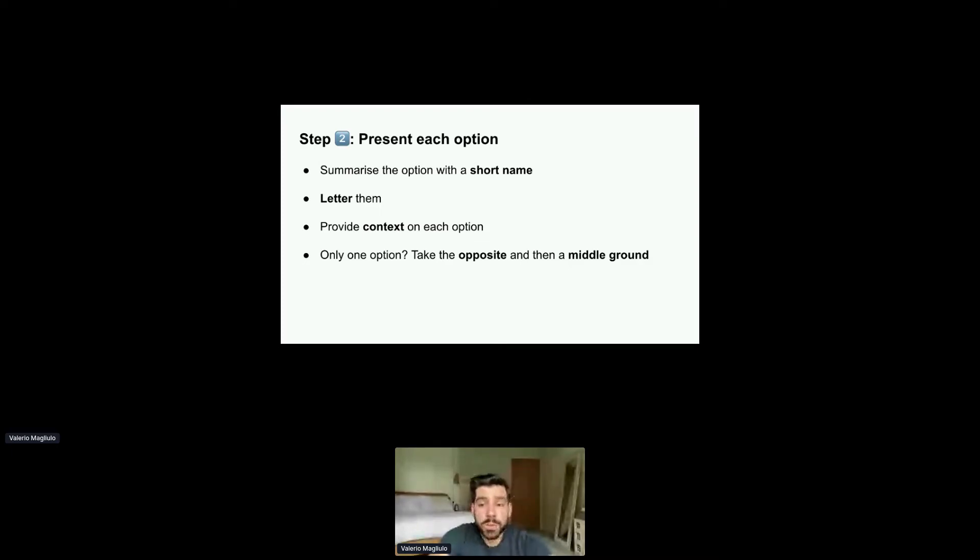If you have only one option, my advice is to take the opposite of that option and then find a middle ground. Even a simple yes or no decision can be boiled down to two different options evaluated against the exact same criteria. You can find a third by thinking about what a middle ground might look like. Just get creative on this.